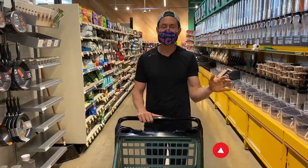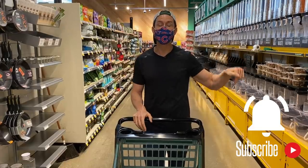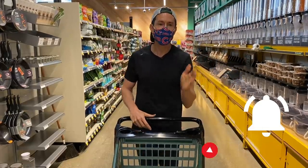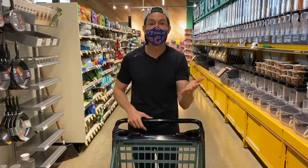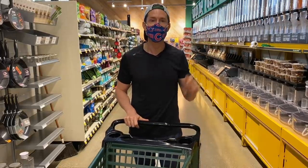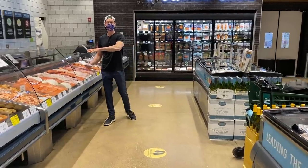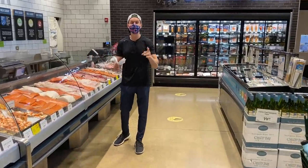You know the drill — like, subscribe, share — but the most important thing is the bell icon below the video. Enable all notifications because in addition to these videos we do every week, we have three live stream cooking demos making healthy recipes from start to finish. Okay, let's go do some shopping.